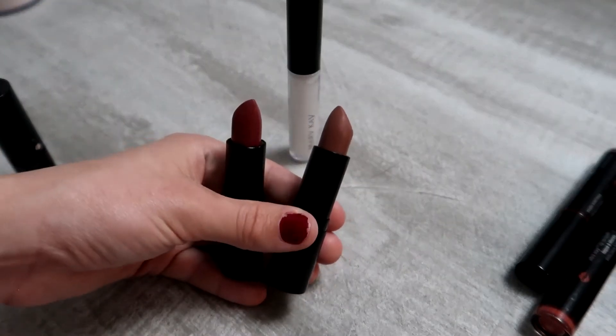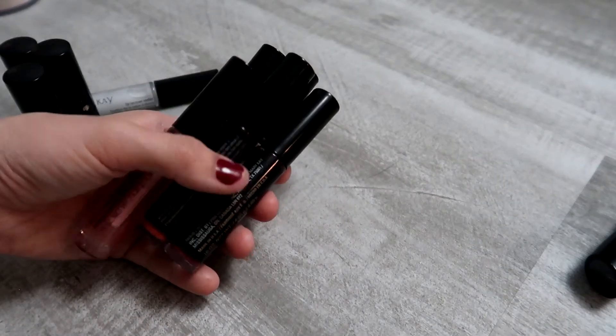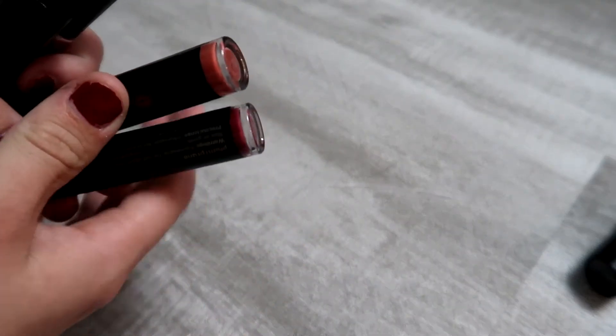These are lip stains — I haven't used them since they were sent to me, but I'm going to play around with them in the fall because these two colors feel more like fall colors. I'll hang on to them and try to use them.